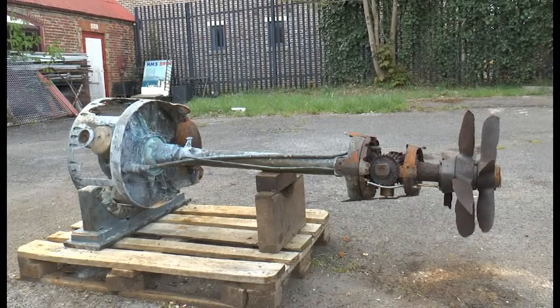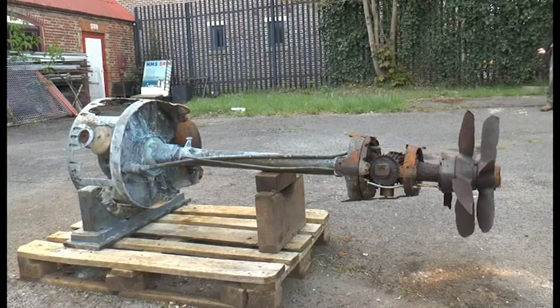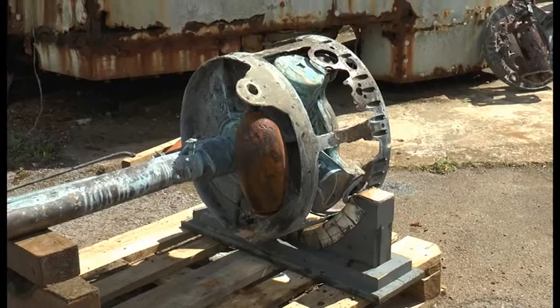What we've done is taken a lot of the torpedo's components off to be restored away from the main body of the torpedo. At a later date, it will all be reassembled, and that will go in the museum in the torpedo section.